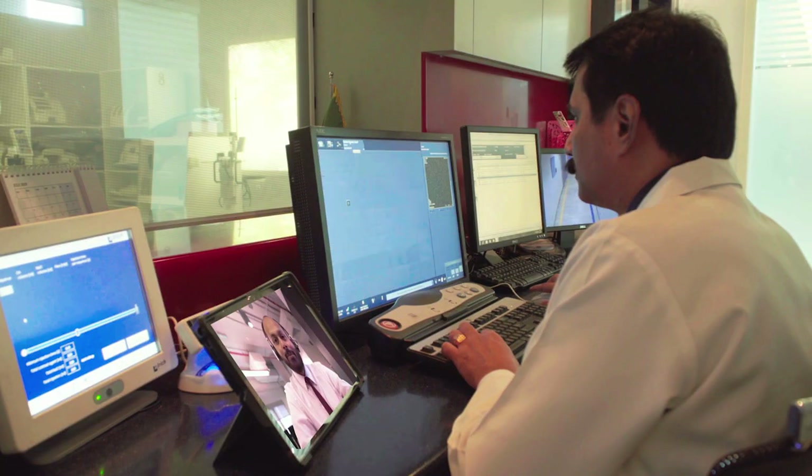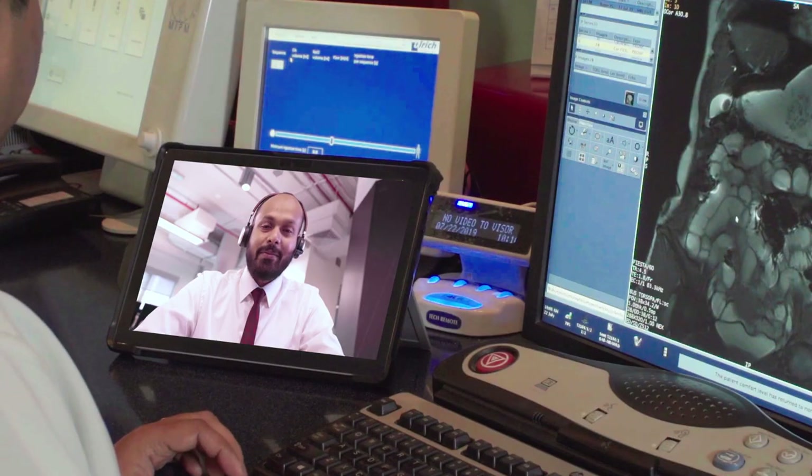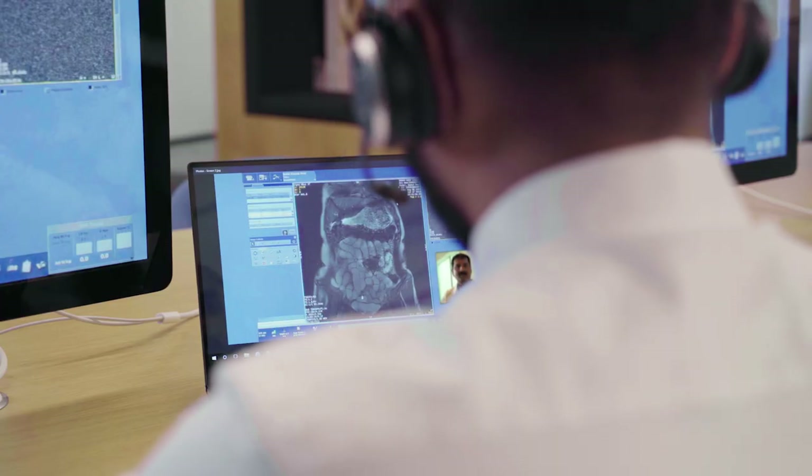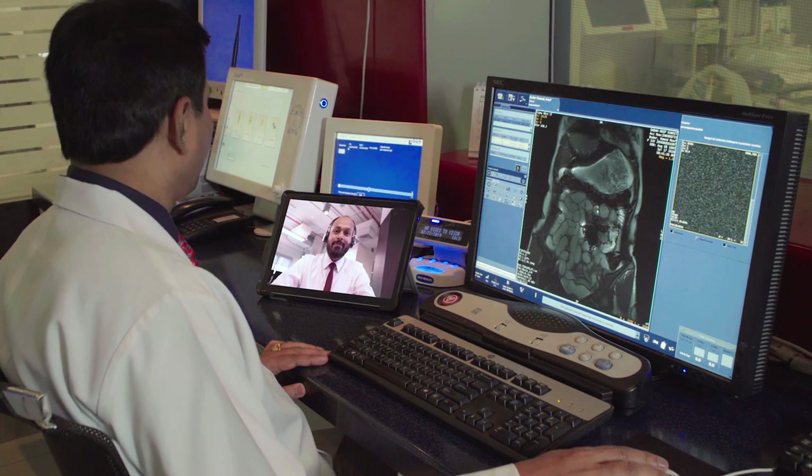We take training to them with their schedule, with their equipment. Digital Expert brings the training to you. Speak directly with our digital experts and get real-time guidance on your own system at a time that fits your schedule. Our experts are here to help you realize the full potential of your systems.